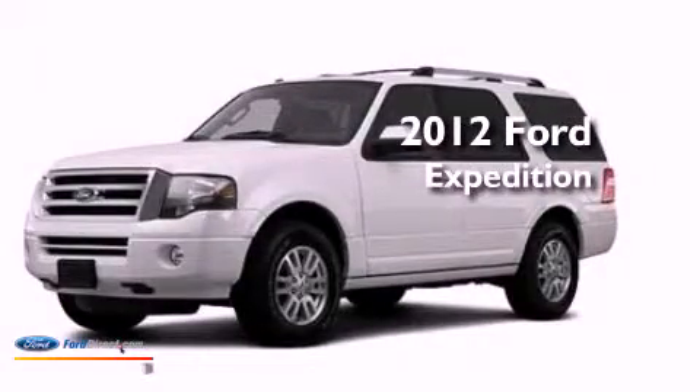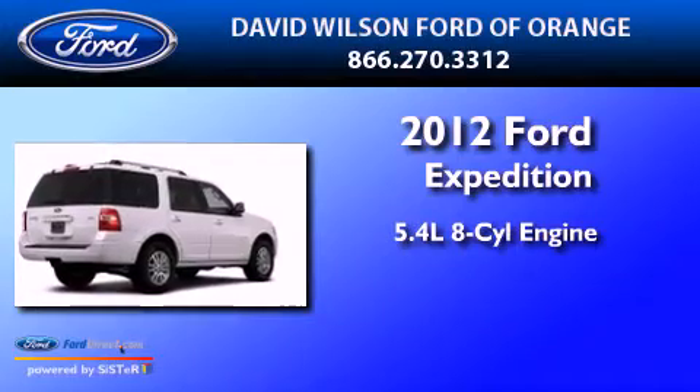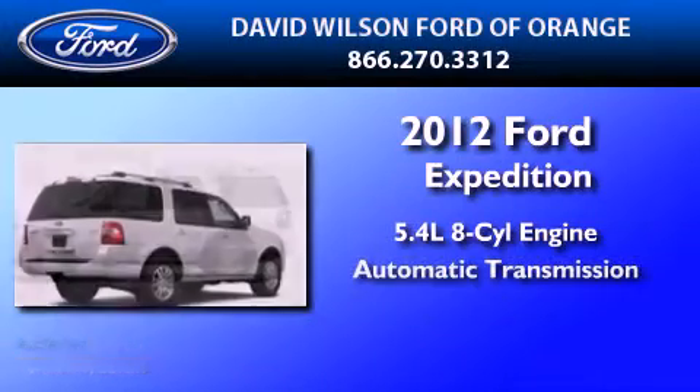This is a 2012 Ford Expedition. It features a 5.4 liter 8-cylinder engine and an automatic transmission.